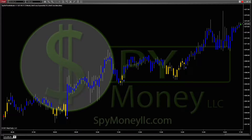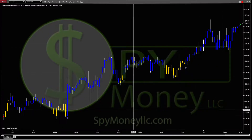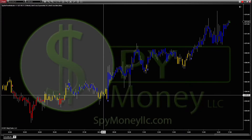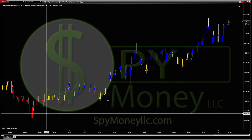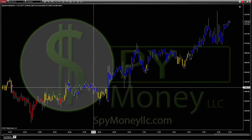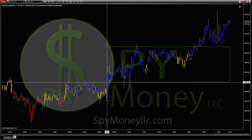Welcome to Spy Money. I'm going to talk about the SPY Bot Trend Indicator. What it looks for is chop, longs, and shorts. If you see yellow, that means stay out because it's chop. If it's red, that means a short, and blue is a long. You're going to still have some fakeouts, but for the most part it works pretty well.